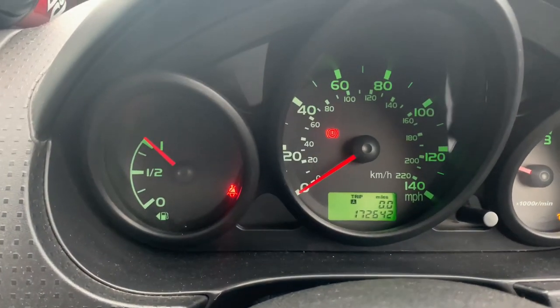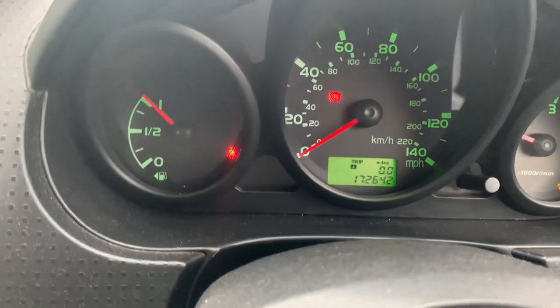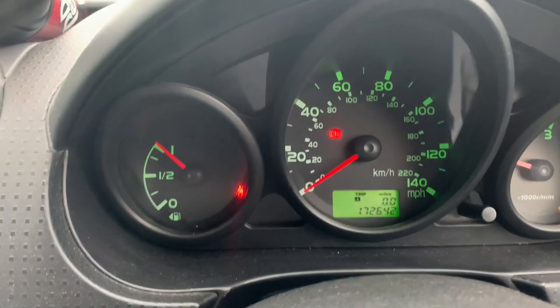I've just put a full tank of diesel in it. I'm now at 172,642 miles. The little diesel Colt's doing well.